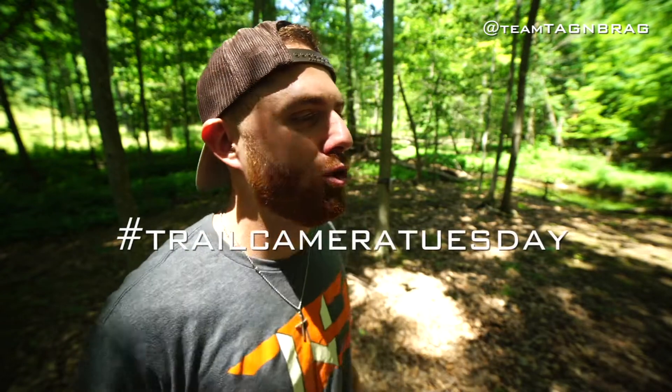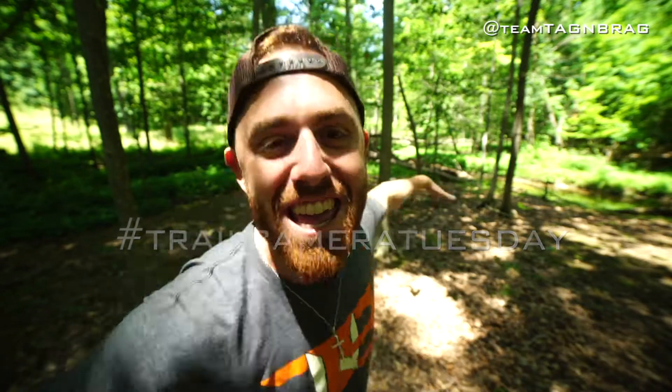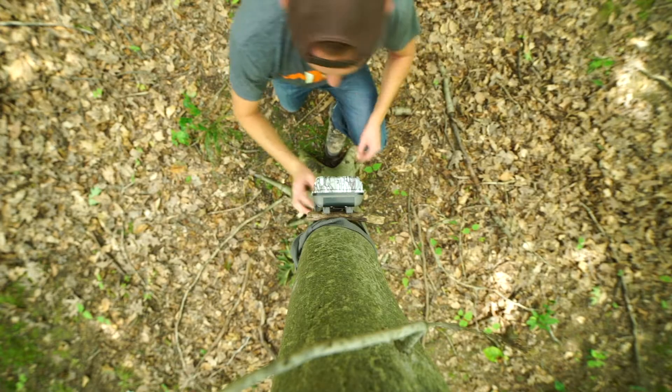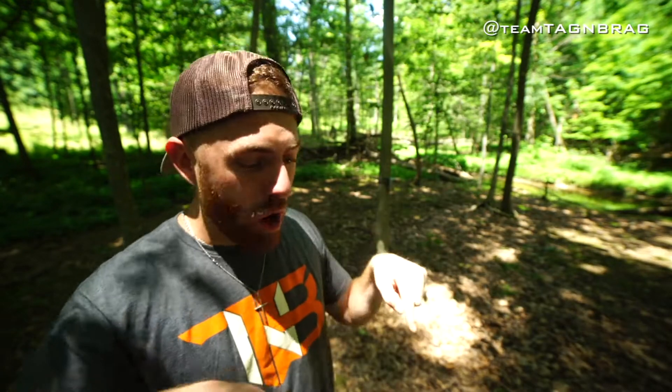Welcome everybody to Trail Camera Tuesday. On this edition of Trail Camera Tuesday, we are going to be talking about what goes in front of the camera. You're telling me you put stuff in front of the camera? We put stuff in front of the camera in order to get the deer to walk in front of the camera.